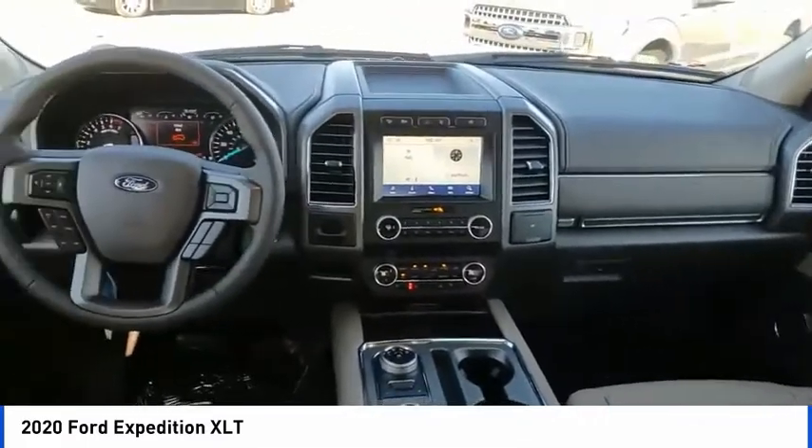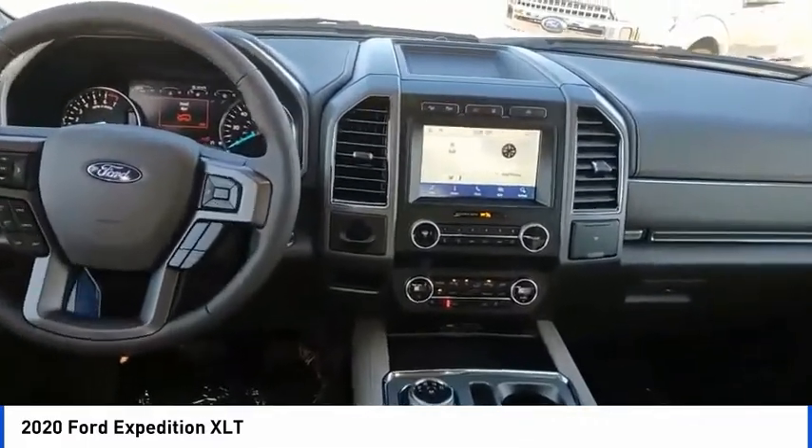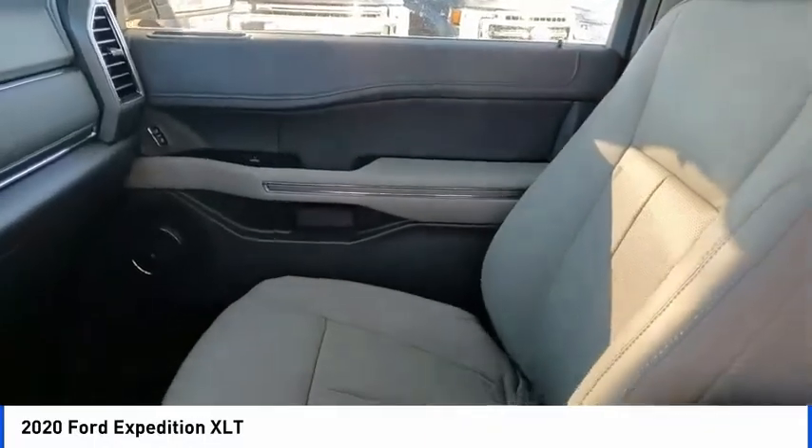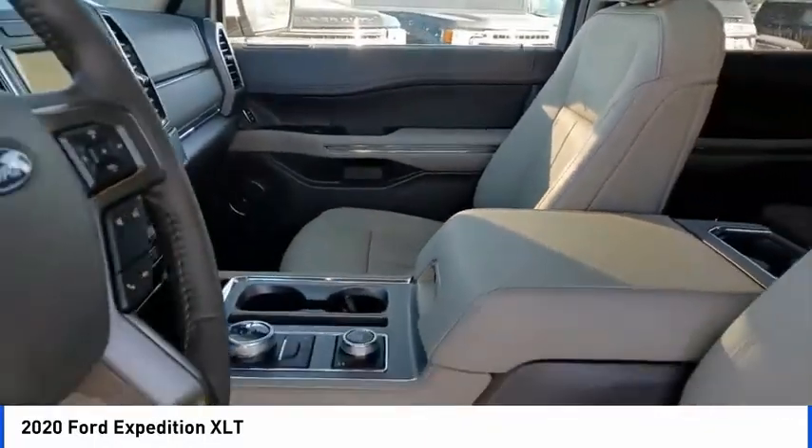Fog lights, speed control, four wheel disc brakes, front license plate bracket, rear window defroster. If you like it online, you'll love it in your driveway. Take it for a spin today.